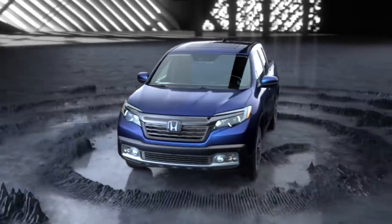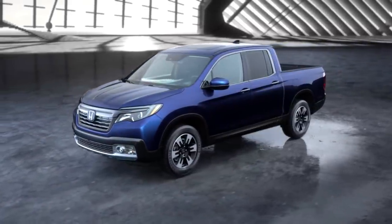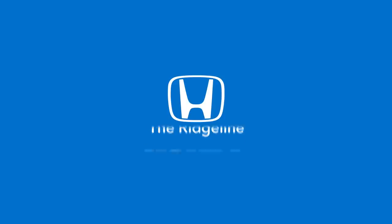The Ridgeline stands out from the common truck, because it's born of the innovative thinking inside every Honda. The Versatile Ridgeline.